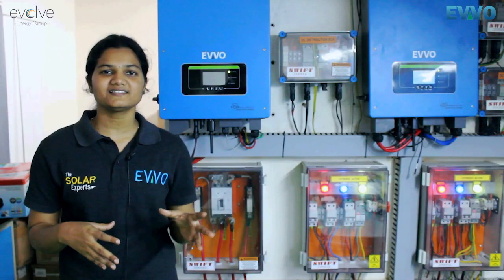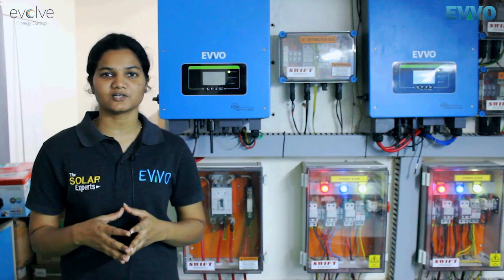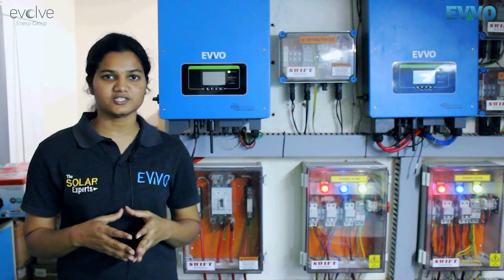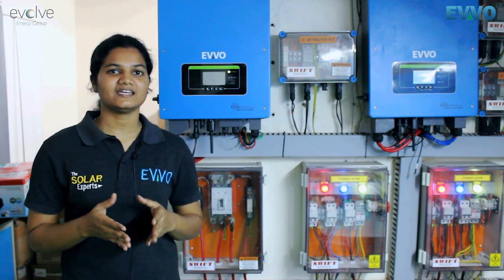Previously it was costing us a huge amount for our consumption from the EB, but now after the installation of the solar power plant our bill has eventually reduced to zero. We have been made self-sufficient by the solar power plant.